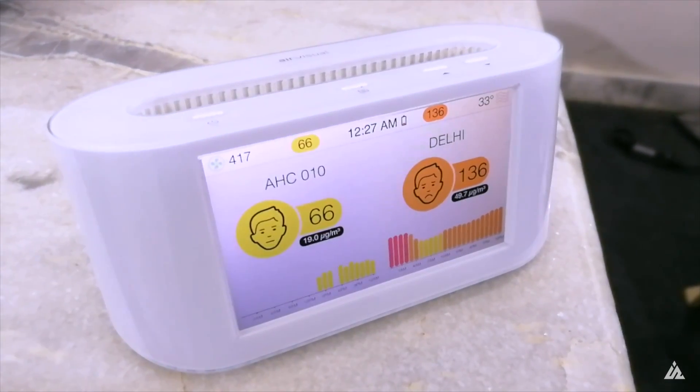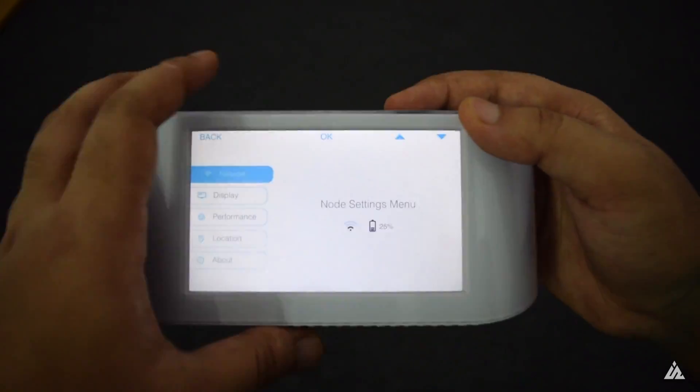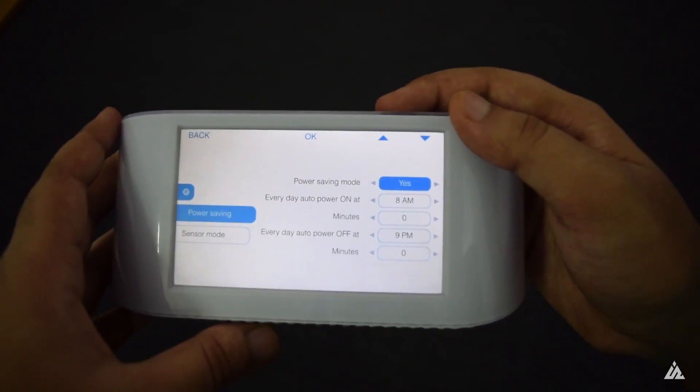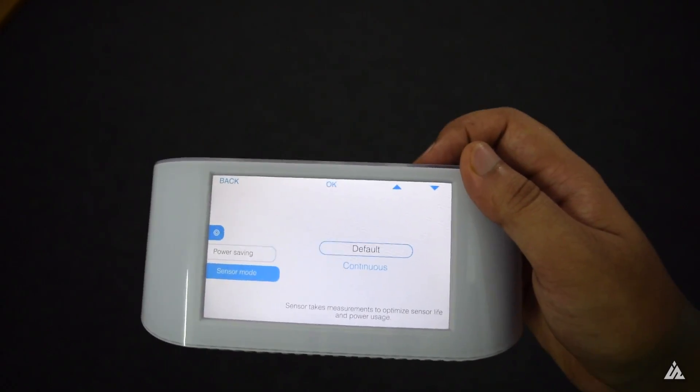You can set up the measurement time intervals and configure them. It was very difficult to set up the WiFi password on this device because of the lack of any button. Almost all of its features can work with or without an internet connection, so it's a good device in that regard.